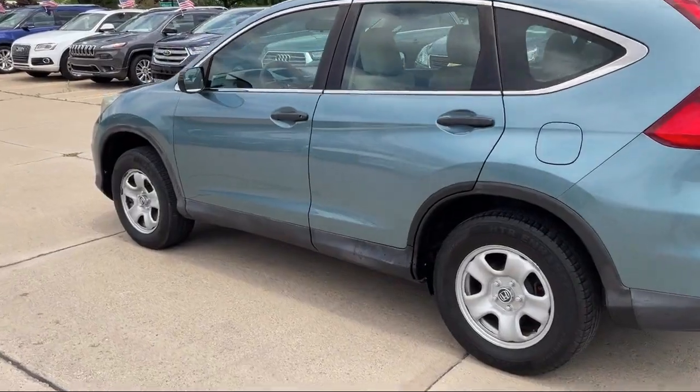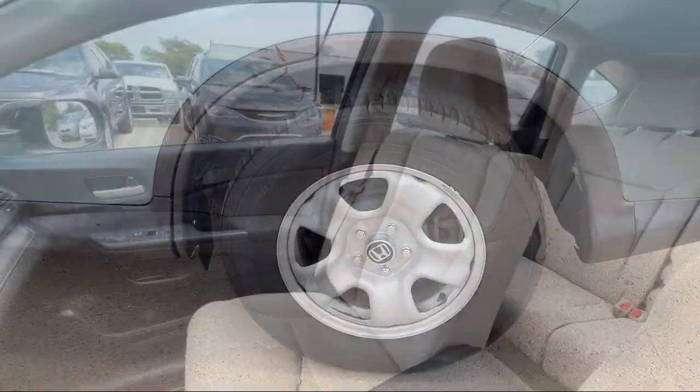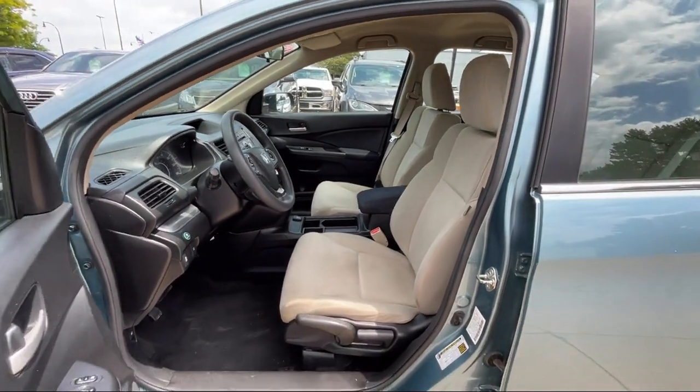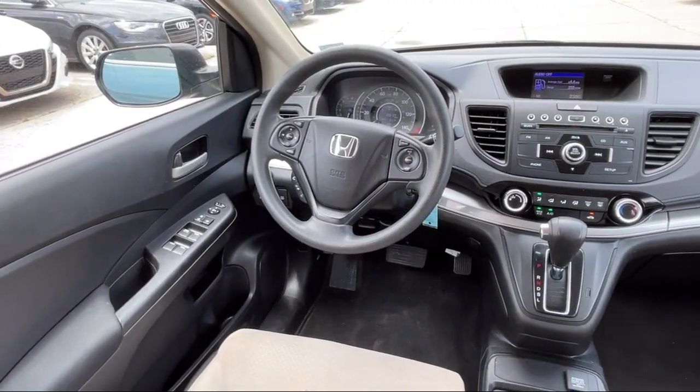It also features In-Dash CD MP3 Playback, In-Dash Rear View Monitor, Emergency Front Locking Retractors, and has less than 60,000 miles on the odometer.